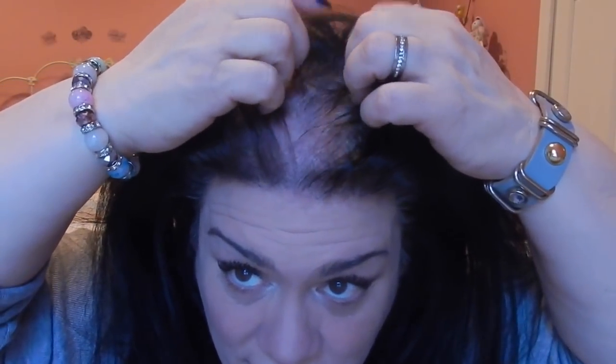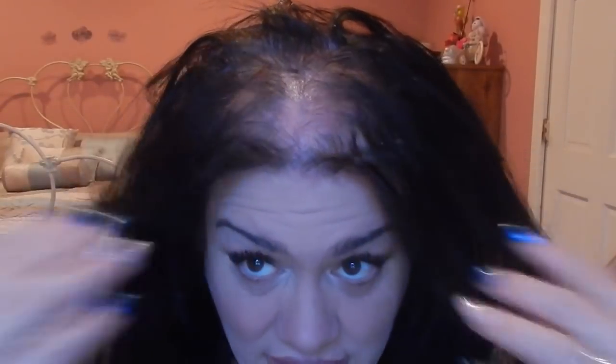I did notice a huge difference in my hair growth — you probably can't see it now because my hair is all gray on the bottom, but it did grow a lot. I just wanted it to grow a little faster. So let me show you what I'm going to do — I'm going to split my hair like this.